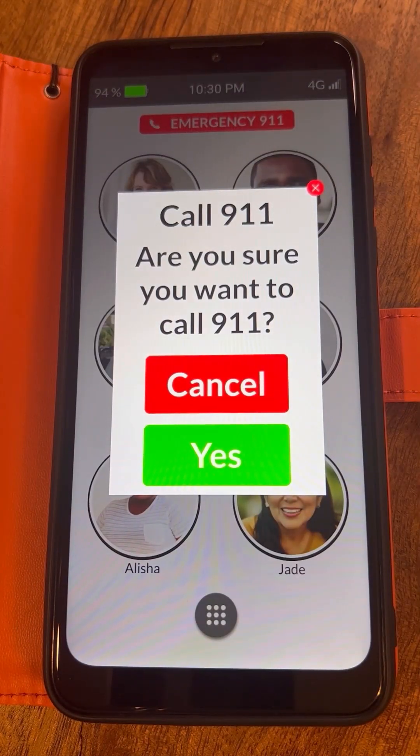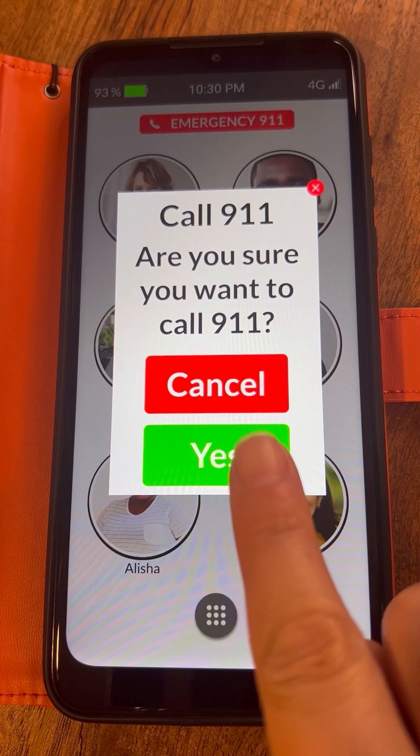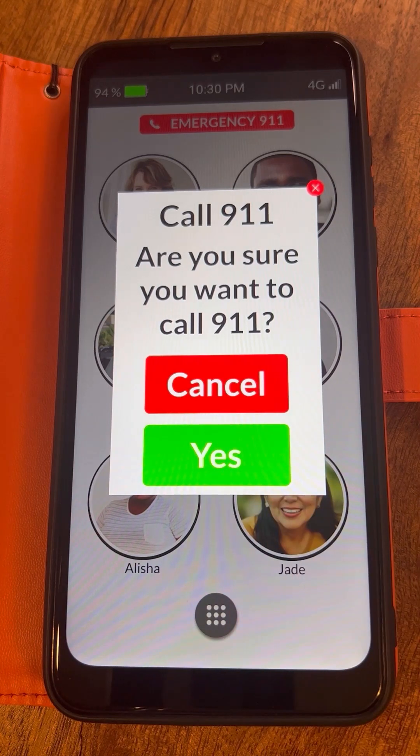A dialogue will pop up on the screen asking, are you sure you want to call 911? If sure, tap the green yes button and the call will be placed, connecting you with a 911 operator who can help.